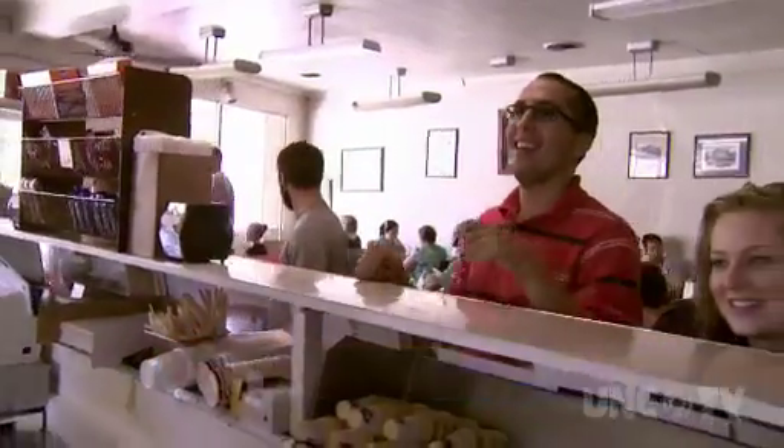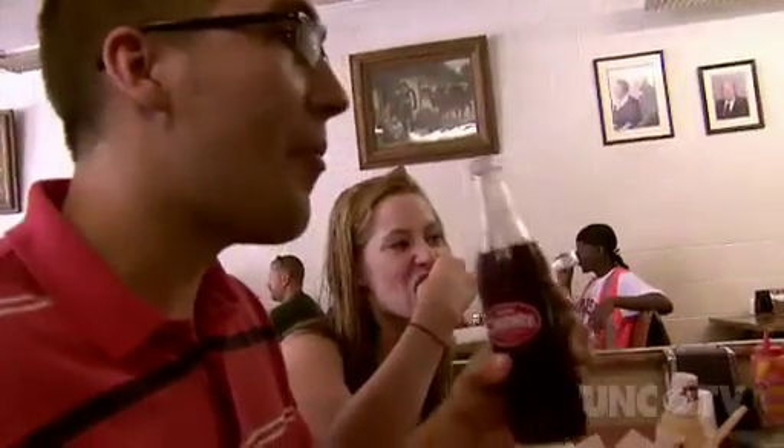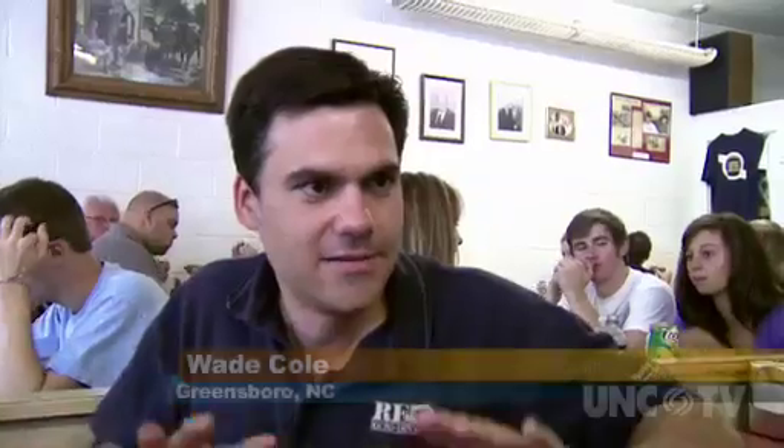I think the best thing about having the college kids come in is that we hook them for life when they go to school. Then they just automatically come back year after year and they just have so many good memories. It just has such a reputation that's been going for so many years. It's such a popular place to come and have a hot dog and have a quick bite to eat.